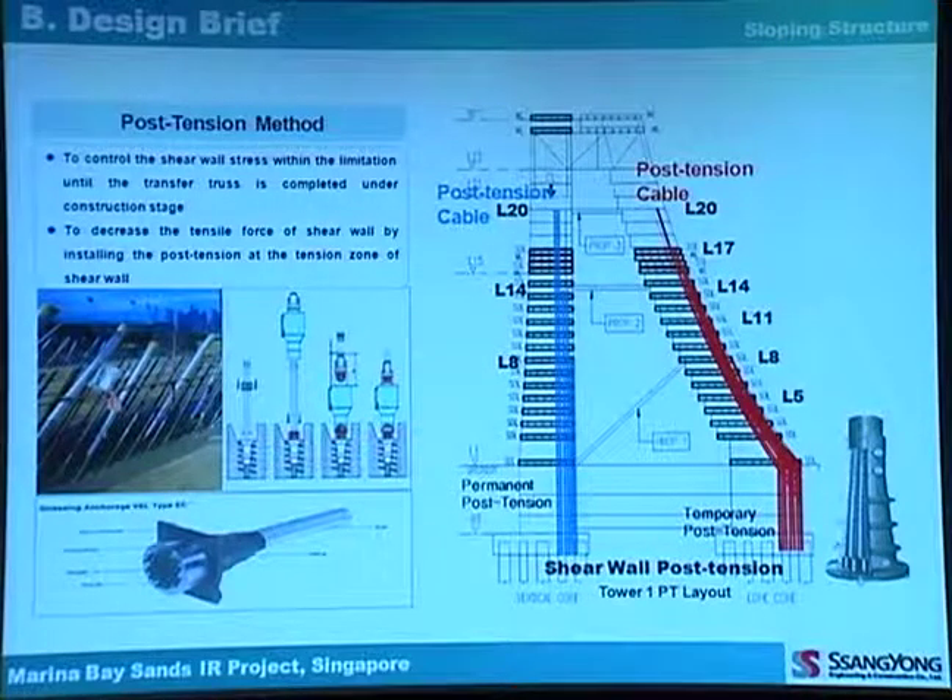Let me explain the post-tensioning system first. There are several components. First, the post-tensioning cable: 12 tendons in the sloping wall and 6 tendons in the vertical wall. One tendon capacity is 380 tons and the diameter is 120 millimeters. There is a special dead-end anchorage in the pile cap for embedding the post-tensioning cable, and an empty duct in the wall for inserting the cable after casting the concrete. The tendon is stressed at the top of the wall to get the proper tensile force and to resist the overturning of the sloping structure.